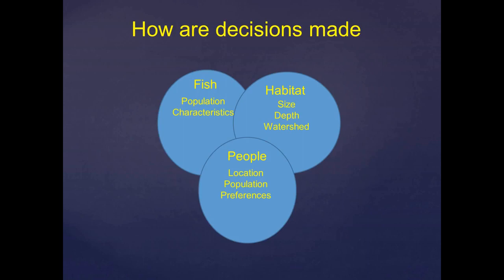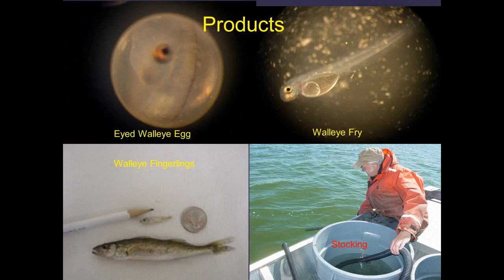Some of the products we produce for stocking: in the top corner is an eyed walleye egg — you can see the little black and yellow dot, the eye of the fry in the egg. The largest number of fish we stock in the state is walleye fry. It's difficult to see, but the tip of that pencil represents a walleye fry — barely a visible dot — that's how big a walleye fry is. We have many waters where we stock just those tiny fish to maintain a population, which is a very efficient use of our dollars.